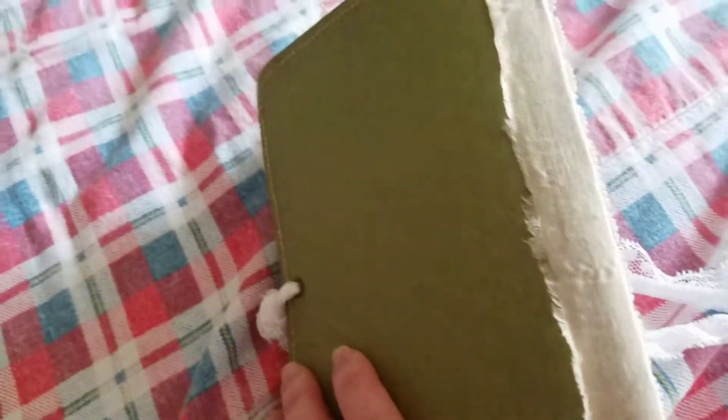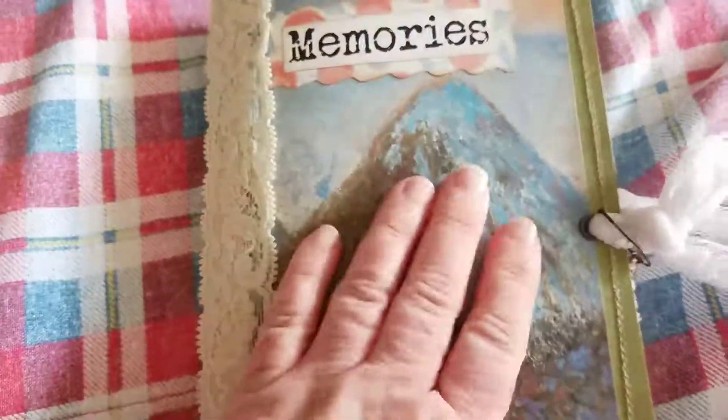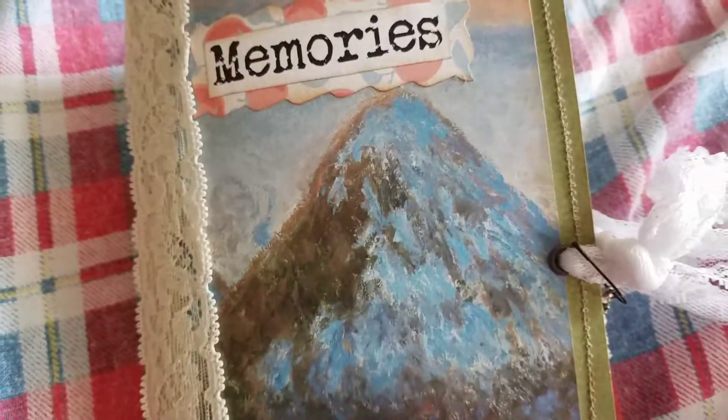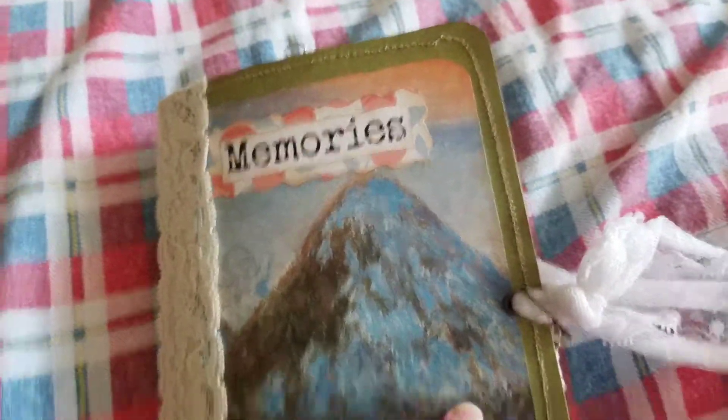It's two pieces of cardstock glued and sewn together, and then I've done the spine with some muslin — tea-stained muslin. This beautiful lace was a gift from Rita Donnelly. It's beautiful. This I got from a planner that I got at a yard sale. It's a MONAT. And I'm titling it Memories.